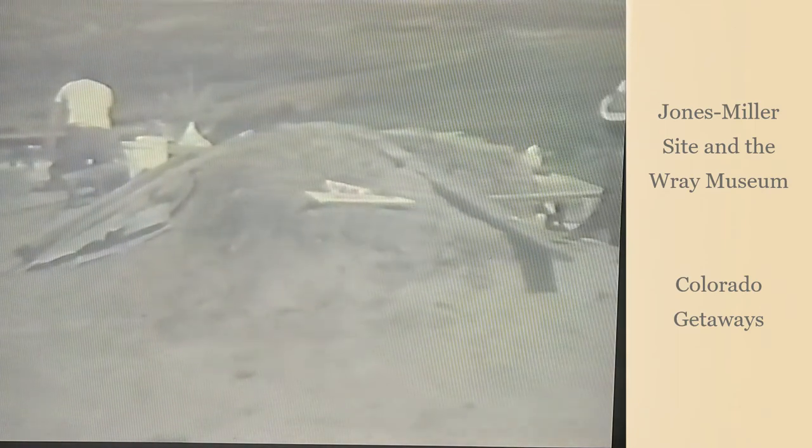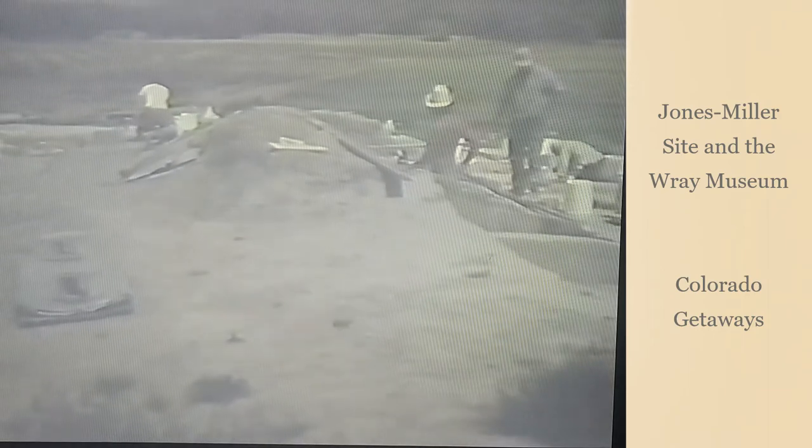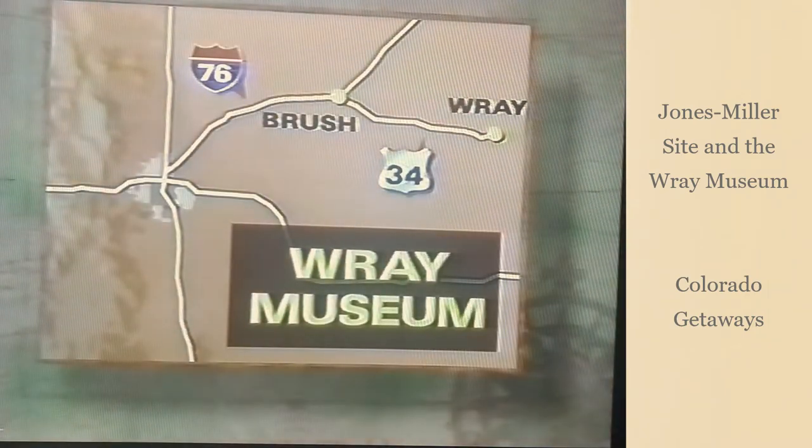This site is one of the best documented bison kill sites in North America and will continue to be used as a reference for future scientific inquiries. To find out more about the Jones Miller site, you can visit the Ray Museum in Ray, Colorado.